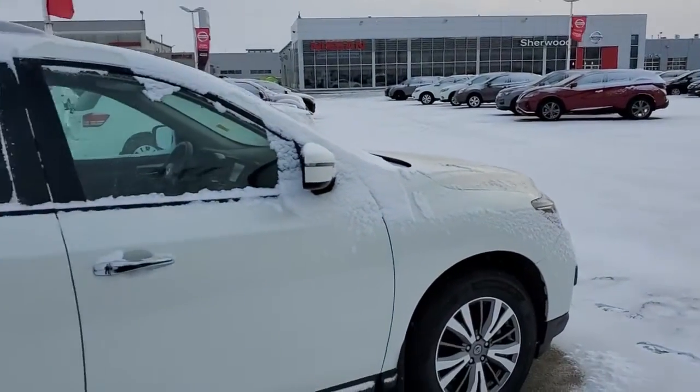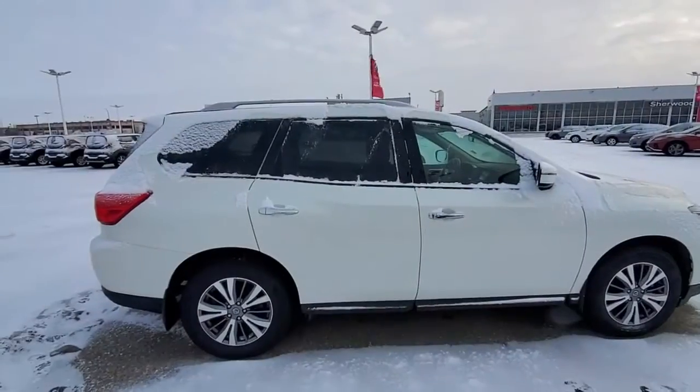Hello everyone, Harpy here from Shivar Nissan. Here's the walk video on this 2019 Nissan Pathfinder SV.